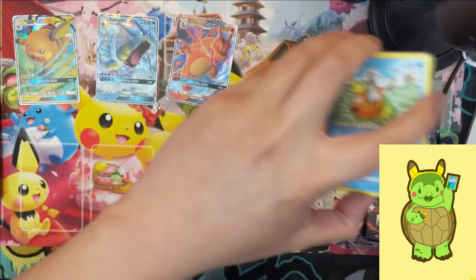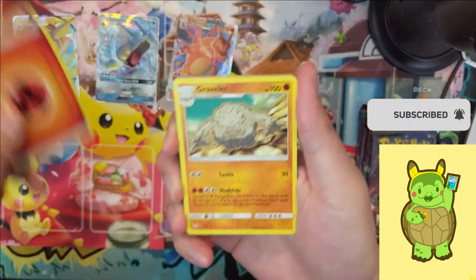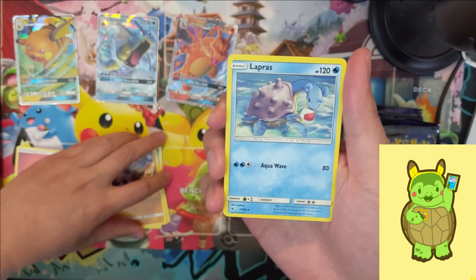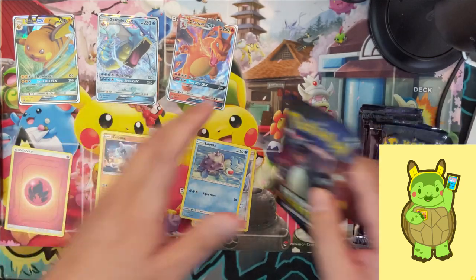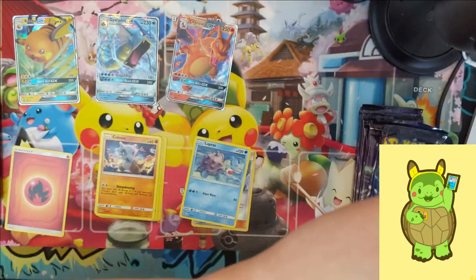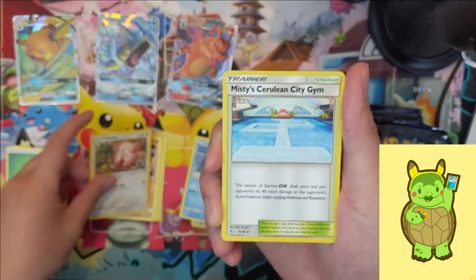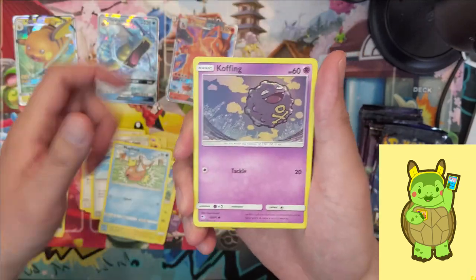Our previous Hidden Fates openings have been pretty successful, but we haven't been hitting super great shiny GXs — that's where we've underperformed. Although we did get a gold Tapu Bulu. I always pull Tapu Bulu, I think it's like five Bulus, one Coco, and that's it — no Phoenixes, no Lele's. If I could pick a hit other than Charizard, it would be the shiny Umbreon — super popular, and as of our latest episode there were no Umbreons on TCGPlayer.